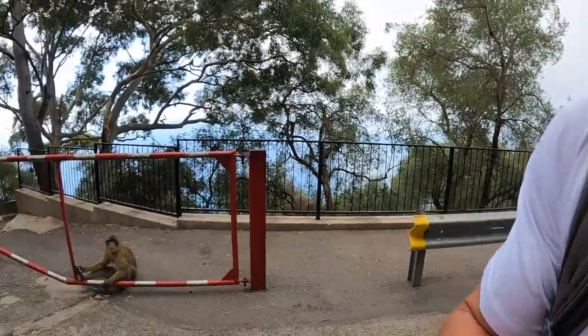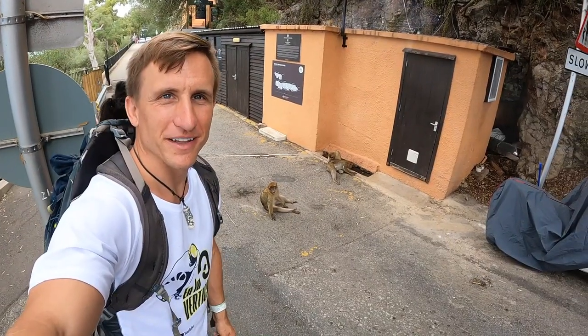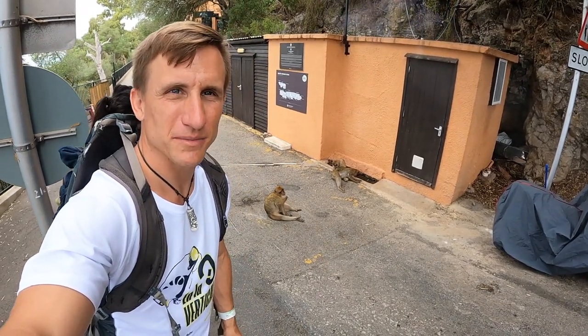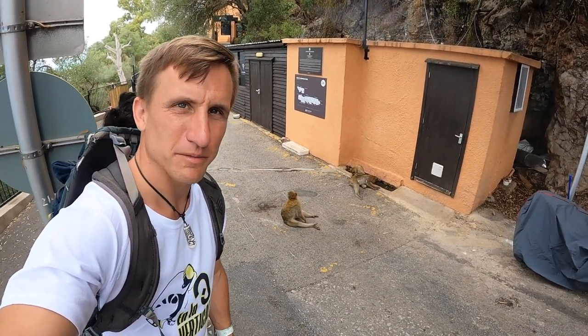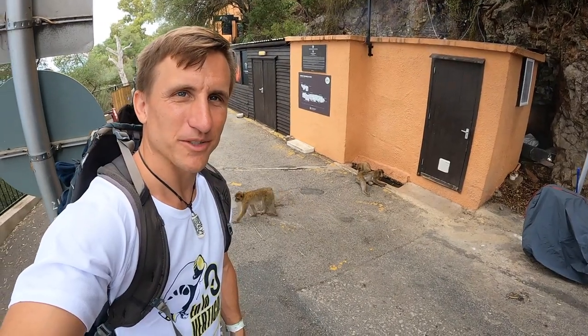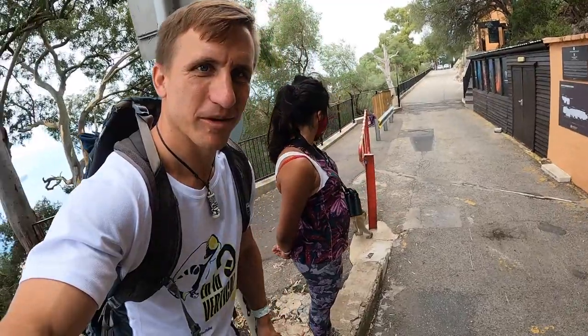Sure enough, there are monkeys — macaques. What's really amazing about these monkeys is how they'll just sit here, totally accustomed to humans, and not be bothered or scared by us. They're not really aggressive because people don't carry food around here anymore, but they will just do their normal thing all day and not worry about us.